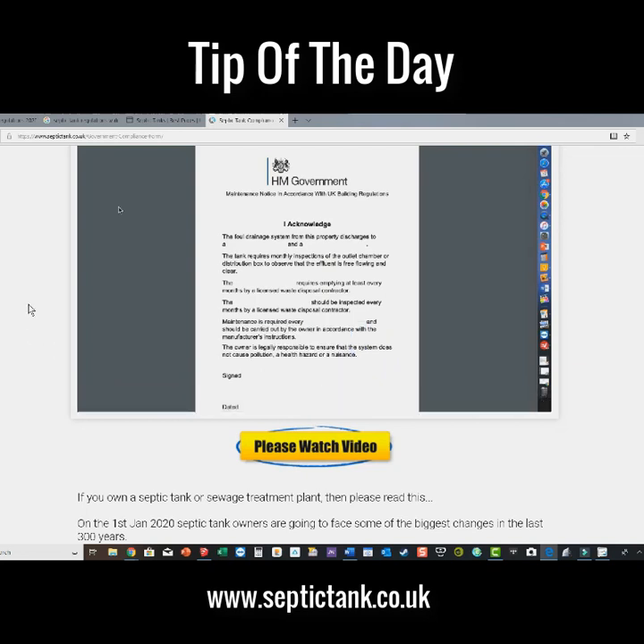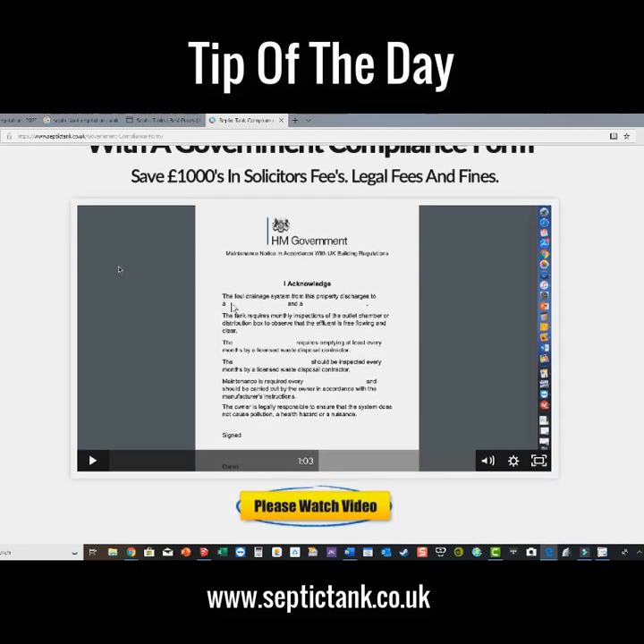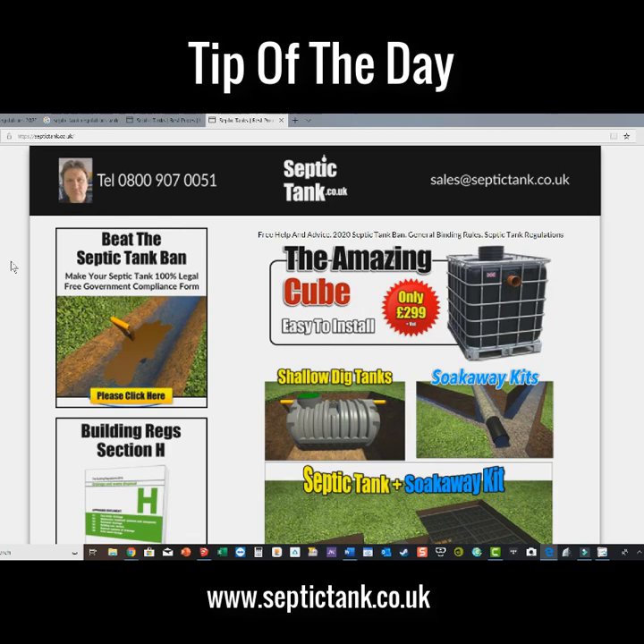Download it and print as many copies as you want. Put one with your solicitor, one in your utility room or kitchen. This form will literally save you thousands when the solicitor representing the buyers comes to purchase your property. On the form there are blanks to fill in that explain how old your system is, what system you've got, and how often you've had it maintained. Once handed over, the solicitor will see you've been a responsible septic tank owner, and that form will save you fifteen to thirty thousand pounds.